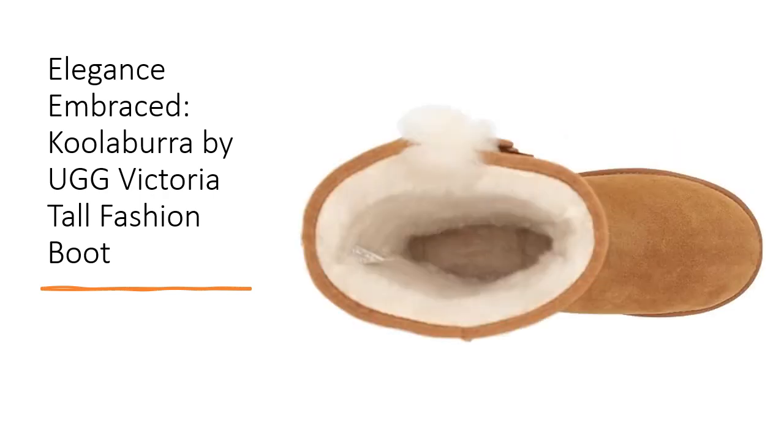Experience the perfect blend of style and comfort with the suede upper accentuated by decorative fur and bows along the sides. The lightweight footwear boasts a molded insole and outsole, providing both style and stability. Koolabara by UGG embodies a commitment to quality craftsmanship and comfort, making these Victoria Tall Fashion Boots a wardrobe staple for anyone seeking sophistication and grace.